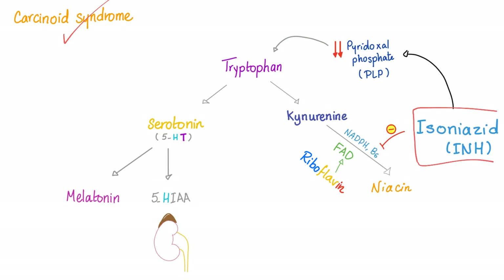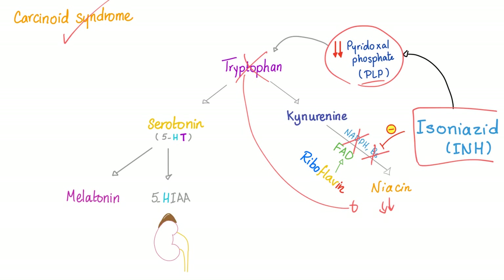Isoniazid can cause pellagra by two mechanisms. First, it can inhibit vitamin B6, causing vitamin B6 deficiency — no vitamin B6, no NADPH. Second, isoniazid leads to decreased pyridoxal phosphate, the famous PLP. With no PLP, there's no tryptophan conversion, no tryptophan means no niacin.